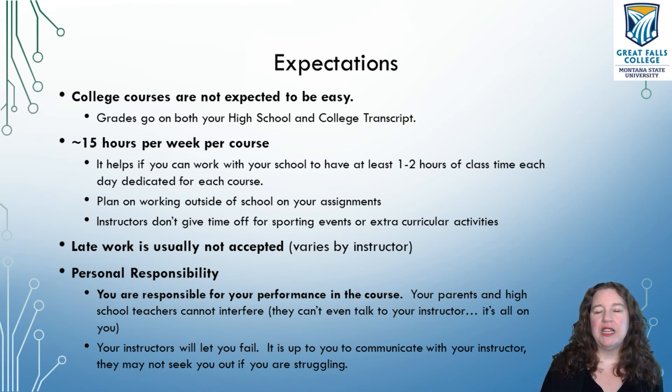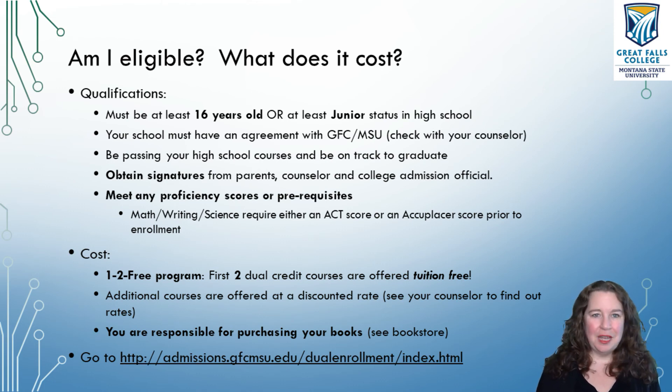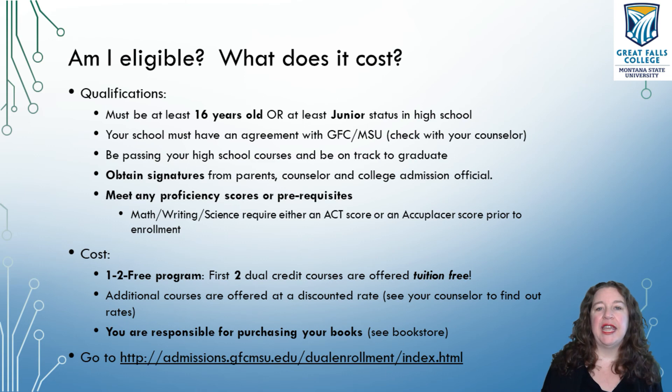But don't think that just because you're taking the course, you automatically pass it — you have to put in the work and talk to your instructor. If this sounds like something for you, a couple of things to think about: are you even eligible? You have to be either 16 years old or a junior, which means if you are a 15-year-old junior or a 16-year-old sophomore, you can take these courses. Eligibility is based on age and standing in your school. Your school must also have an agreement with Great Falls College — check with your counselor.